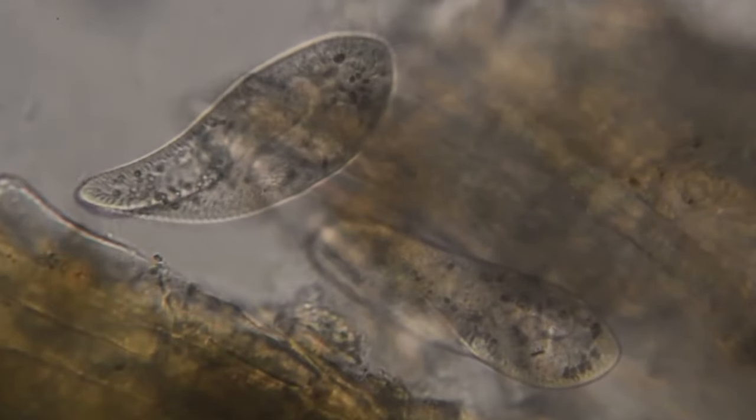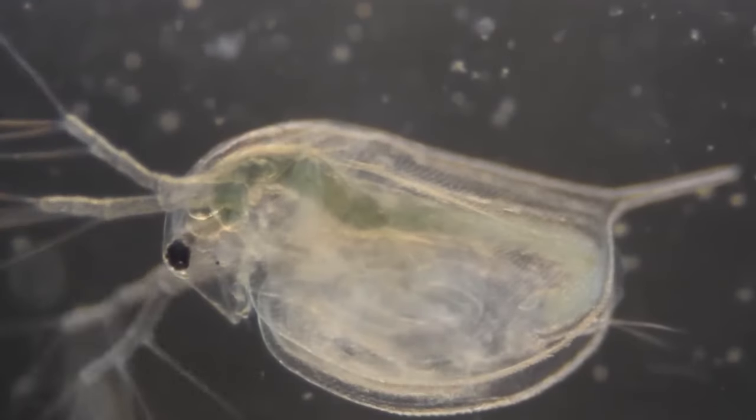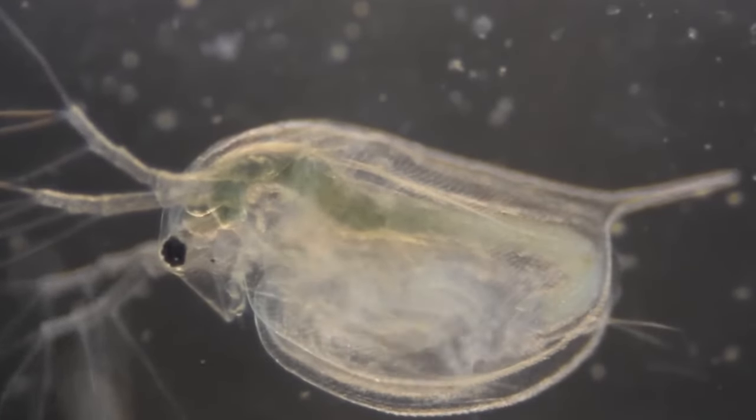But it's not all about beauty. These waters are alive with microscopic feasts — tiny organisms, minute crustaceans and wriggly worms — the preferred menu for our neon stars. Amidst lush aquatic plants, they find shelter, love, and of course, food.